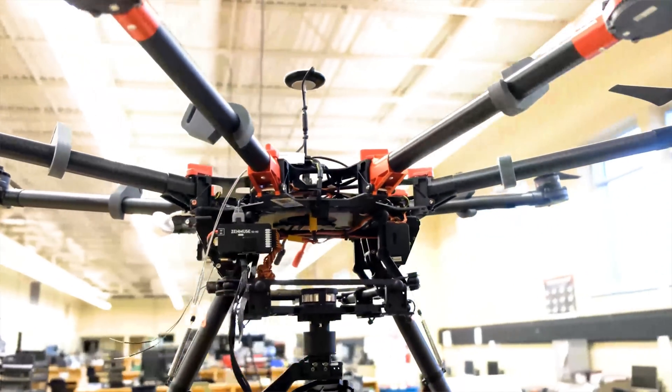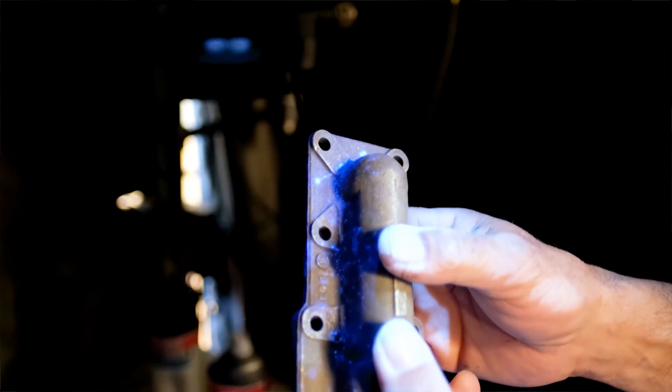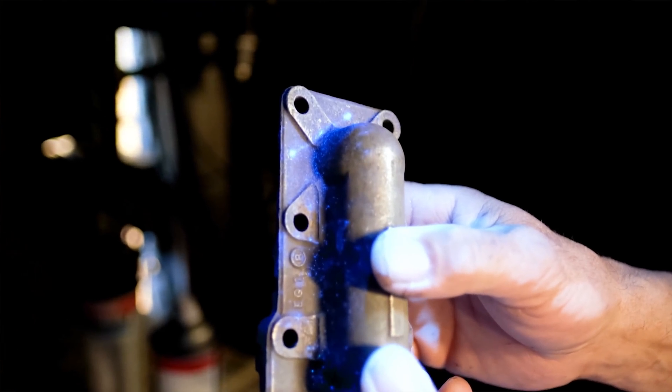Kids that like to tinker, anybody who's interested in the shop, anybody that likes to get their hands dirty — that's definitely the field to get into. Pay is excellent, the benefits are excellent, and it's awesome to be able to move around and see different things, work with different people and different experiences.